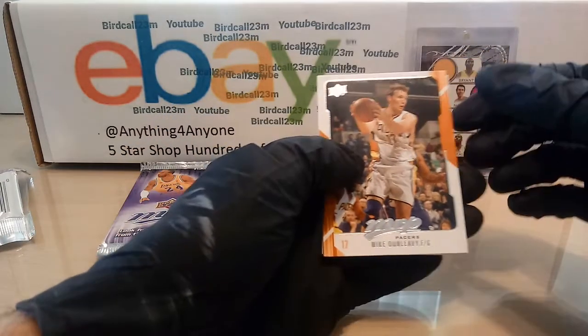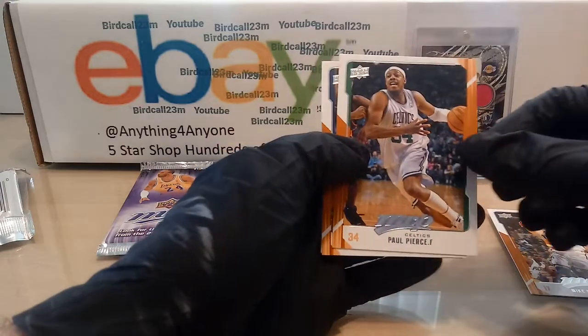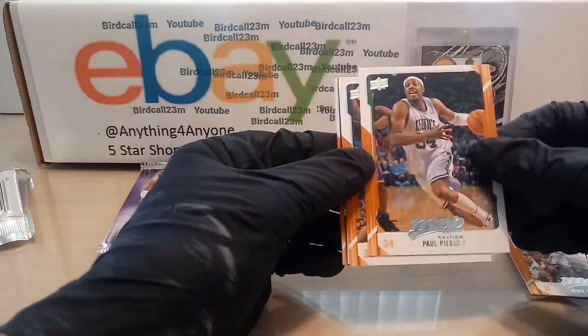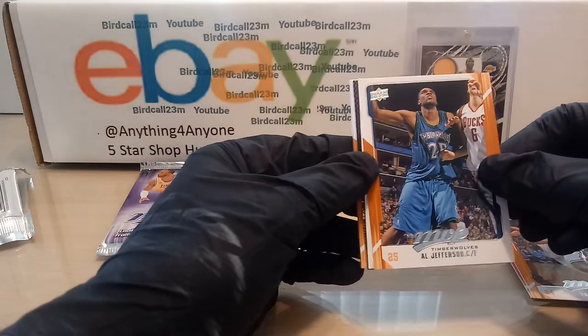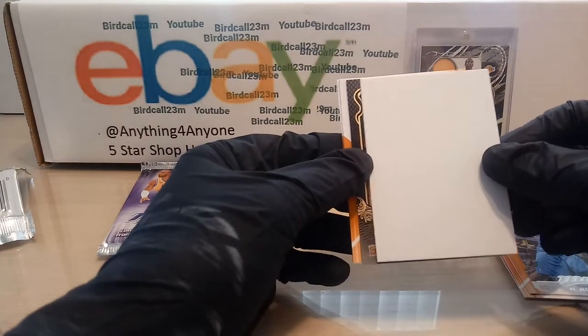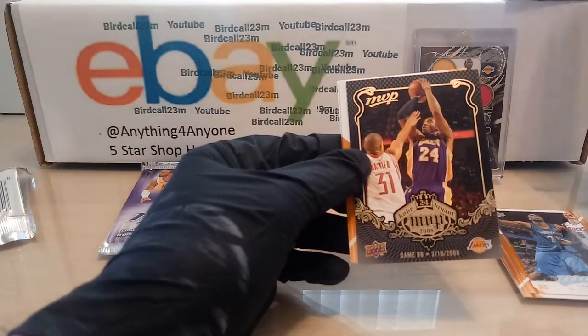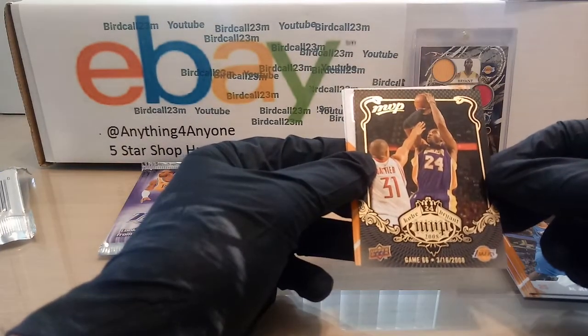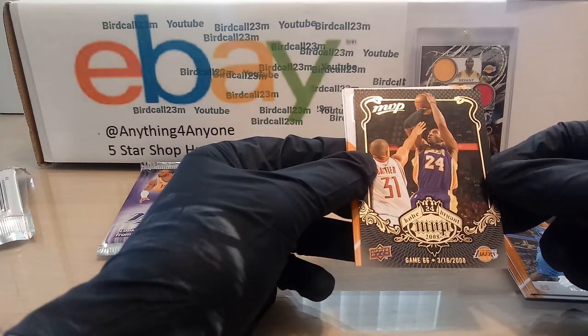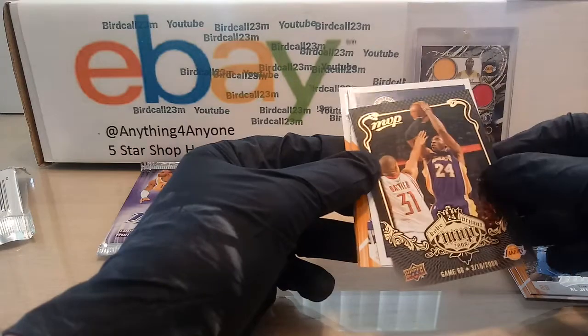First card is Mike Dunleavy from the Pacers. Paul Pierce from Kansas University, Al Harrington — this is a dud. Oh nice, we got a Kobe! Kobe MVP Game 66, number 316, 2008 MVP Kobe.